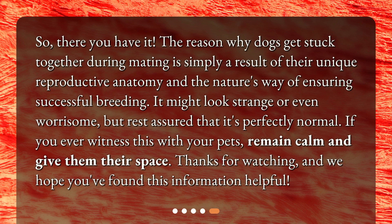So, there you have it. The reason why dogs get stuck together during mating is simply a result of their unique reproductive anatomy and nature's way of ensuring successful breeding. It might look strange or even worrisome, but rest assured that it's perfectly normal. If you ever witness this with your pets, remain calm and give them their space. Thanks for watching, and we hope you found this information helpful.